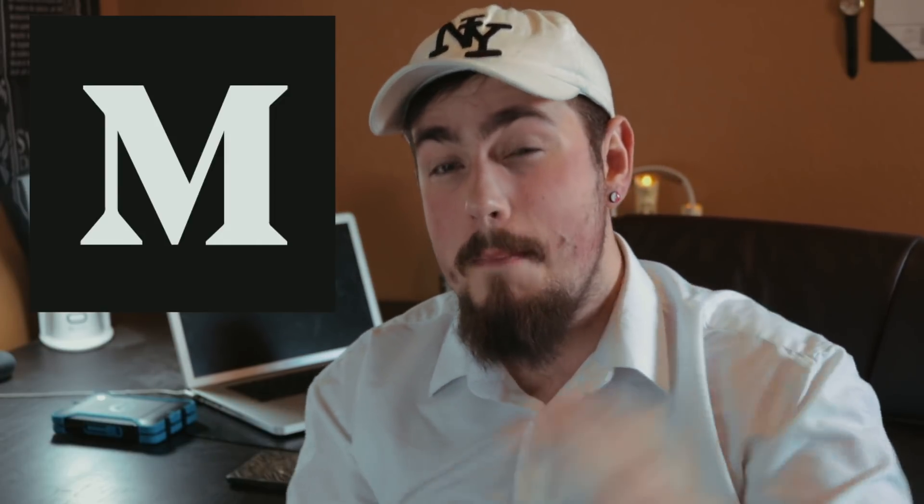If you want to share something with your friends that's not a video, I've got an article write-up of this exact premise over on Medium — I'll leave it in the description below. It's got a bunch of links to Lightroom tutorials and Photoshop tutorials, and some other videos with people like Peter McKinnon going more in depth into this exact topic.